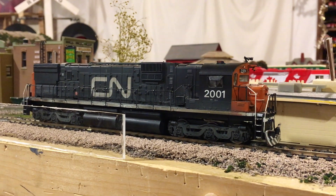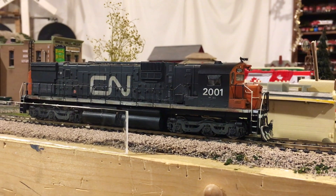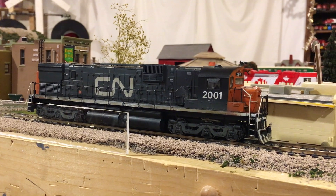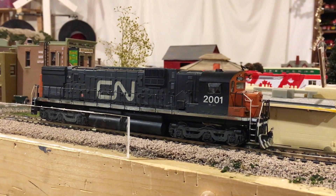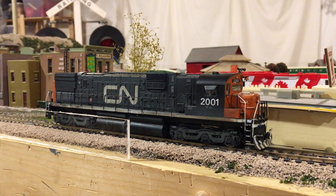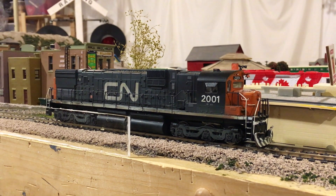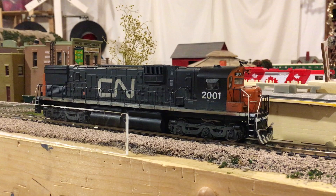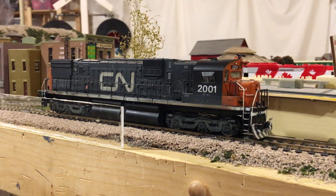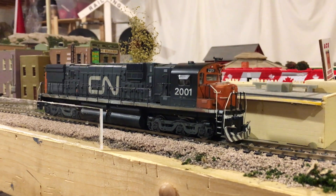Getting all the components in there was no small feat, because not only did I put the sound decoder in there, but I was nervous that the older motor — being an old Athearn — would be too high current for the Sound Value decoder. So I put the Bachman motor in there as well. It's a newer motor, so it should do well. Bachman actually makes pretty good motors in my opinion, so I'm pretty happy.